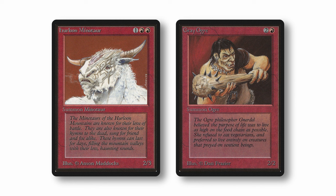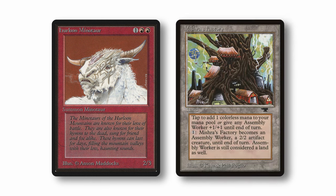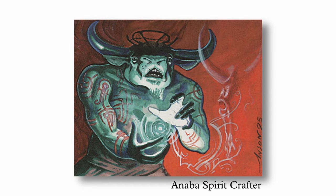The stat line was perfectly fine for that time, especially for a common creature. The additional point in toughness compared to Grey Ogre was significant, as there were dozens of creatures with power two or less in early Magic — surviving combat while taking out a Savannah Lions, Elvish Archer, Grizzly Bears, White Knight, or even an unbuffed Mishra's Factory was extremely useful. Not having any abilities, the player would only be drawn to the flavor text, which spoke of the Herloon mountains and of the Minotaur who lived there — creatures who loved battle and sang bellowing hymns to the dead, be they friend or foe. This was the first taste of the shamanic nature of the Herloon tribe.